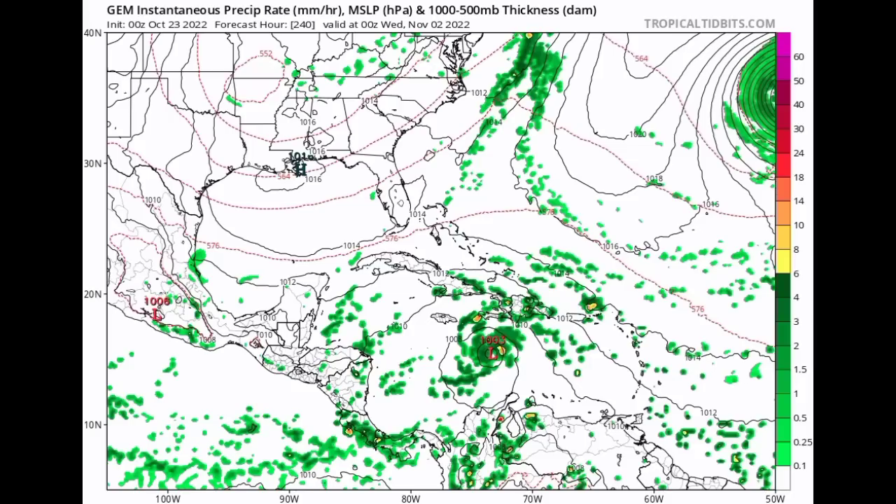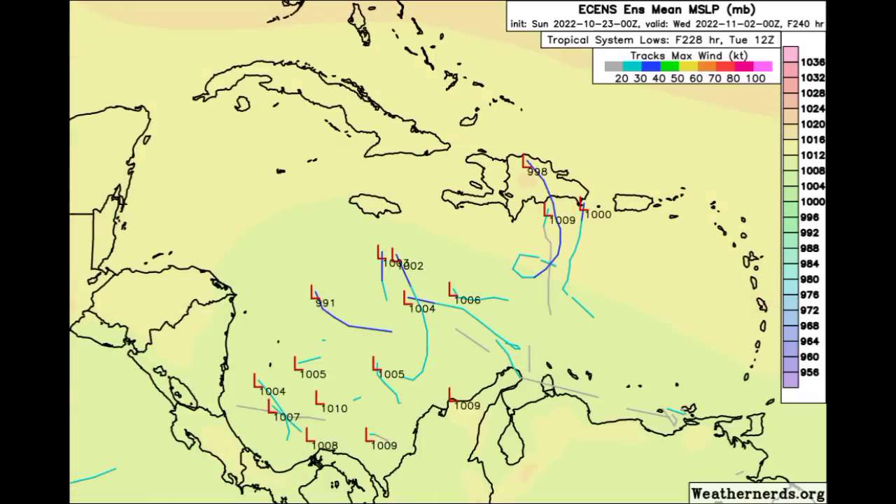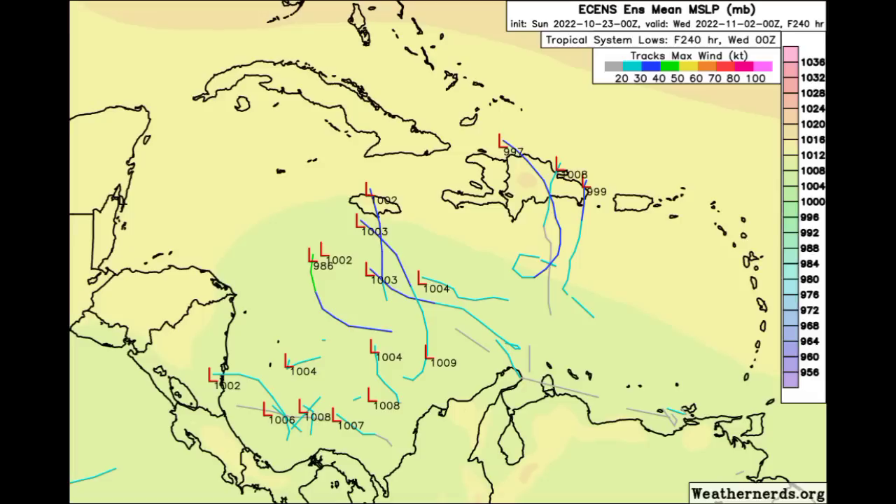We definitely have to wait and see, but we have to keep our eyes on the tropics. Looking at the Euro ensemble tracks, headed into Friday going to Saturday we're not really seeing much, but by Sunday going into Monday that is when some ensemble members begin showing a possible system in the region. There are not a whole lot of members hopping onto this, but we should also remember that the GFS goes further out than most other models, so as time goes by we'll see what eventually happens.